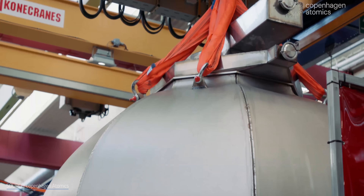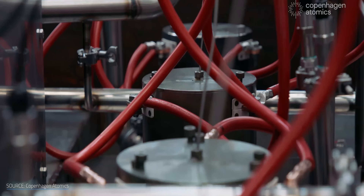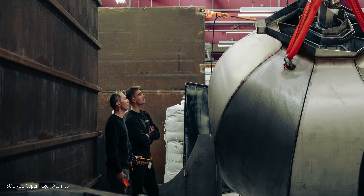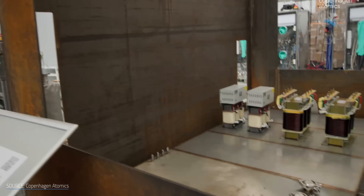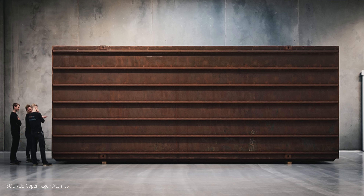Its reactors are designed to deliver on thorium's decades-old promise — a self-sustaining chain reaction that breeds fresh fuel, making energy cheaper and more abundant than ever. These aren't just thorium reactors. They're small, modular reactors designed to function as shipping container-sized, self-maintaining batteries that operate reliably for years.